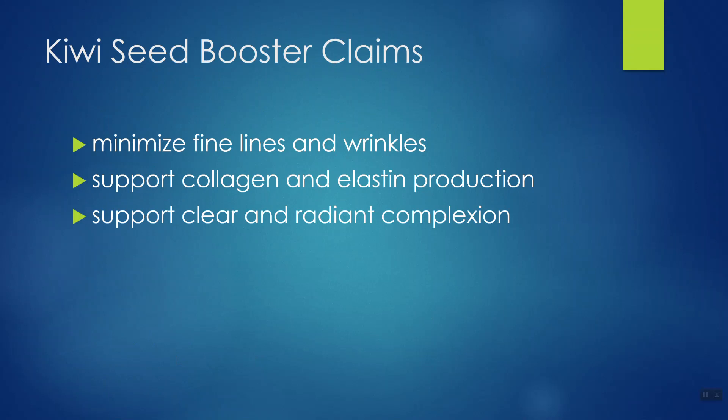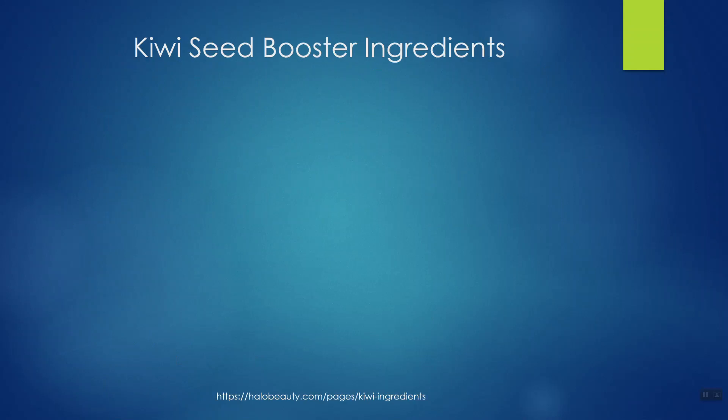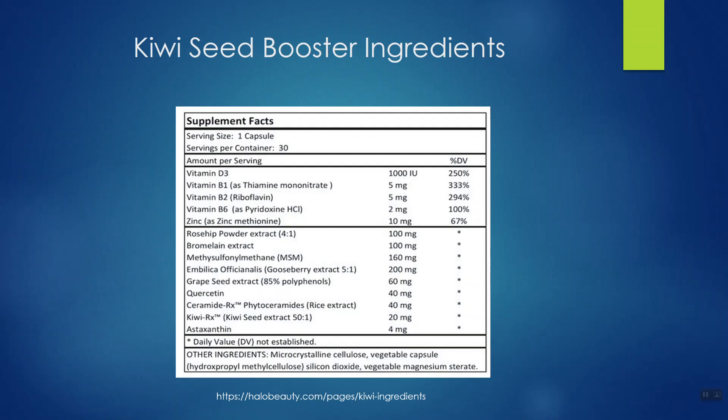What is Kiwi Seed Booster supposed to do? Right on the bottle it tells you: minimize fine lines and wrinkles, support collagen and elastin production. Collagen and elastin are very popular proteins in skin, and by doing so, improve the complexion and appearance of the skin. Looking at the ingredients in Kiwi Seed Booster, we see there are an awful lot of them. One capsule a day is all you're supposed to take, which is a good thing.